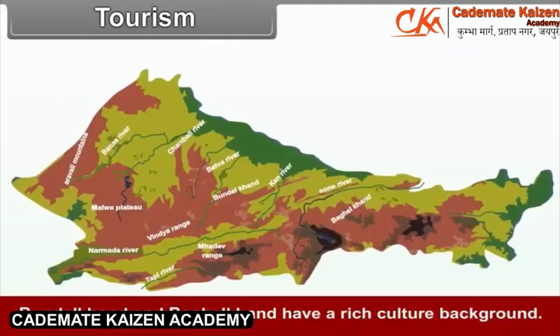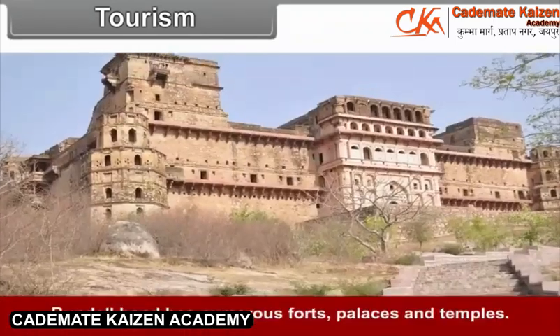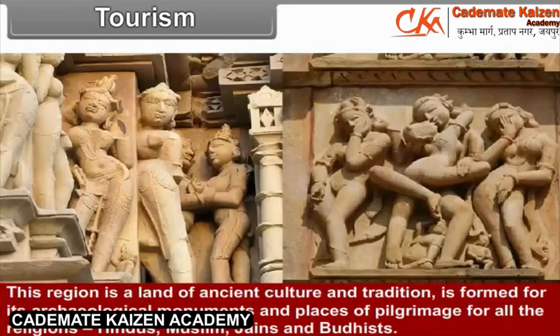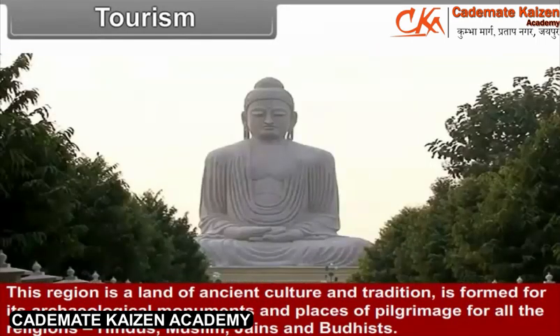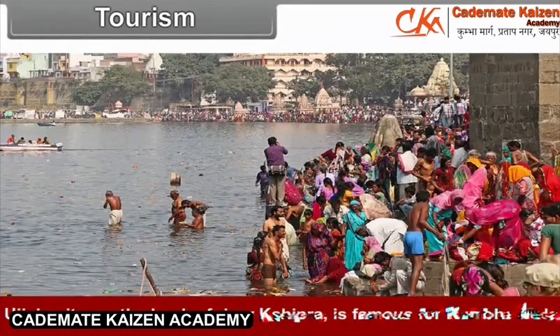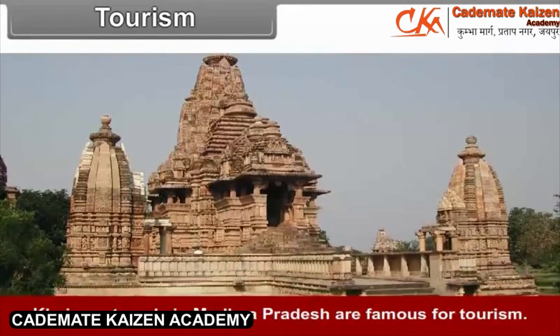Tourism: Bundelkhand and Baghel Khand have a rich cultural background. Bundelkhand has numerous forts, palaces, and temples. This region is a land of ancient culture and tradition, famous for its archaeological monuments and places of pilgrimage for all religions — Hindus, Muslims, Jains, and Buddhists. Ujjain city on the banks of River Shipra is famous for the Kumbh Mela. The Khajuraho temples in Madhya Pradesh are also famous for tourism.